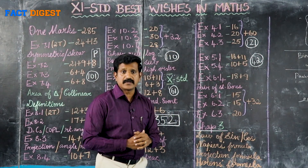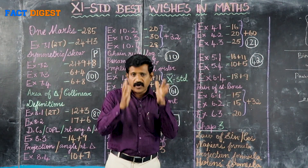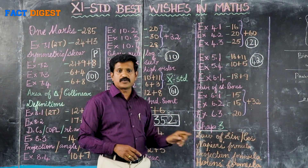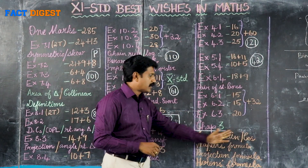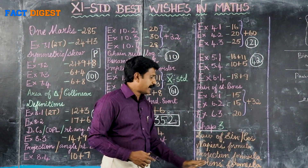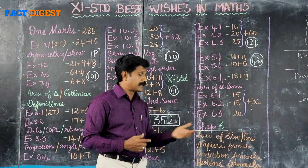Finally, Chapter 3 — Trigonometry. Trigonometry is very big. For the time being in 4 days, don't miss the Law of Sines and Cosines. A/sin A = B/sin B = C/sin C = 2R. That formula is key. Law of Cosines: cos A = (b² + c² − a²) / 2bc. Use the formula with Napier's formula, Projection formula, Heron's formula.